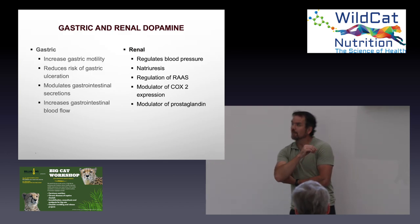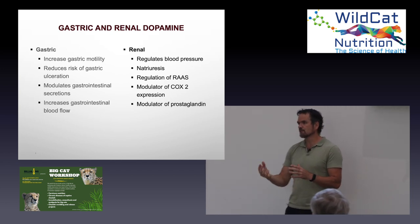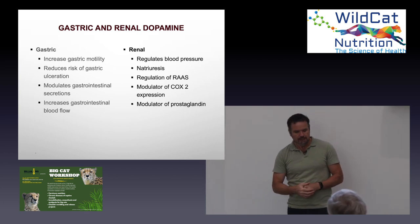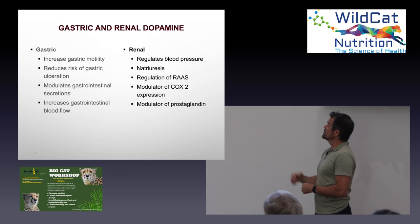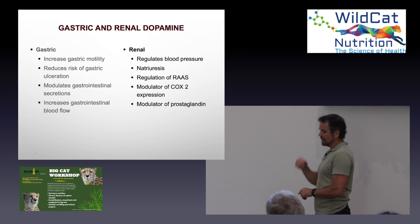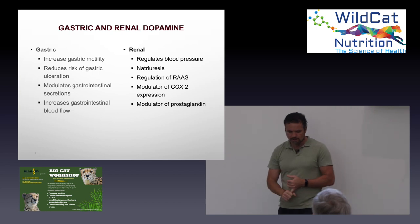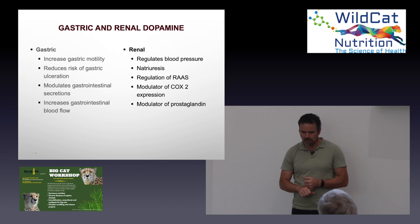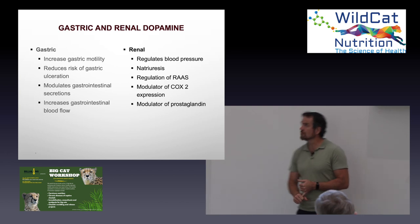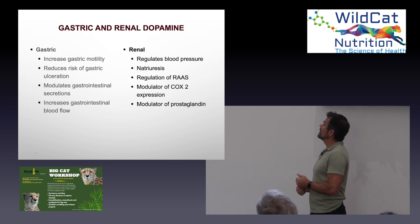We talked about gastric and renal dopamine, and the fact that some phenolic compounds suppress enzymes responsible for dopamine production. Dopamine is important to increase gastric motility, reduce gastric ulceration, and modulate gastrointestinal secretions and blood flow. What I didn't mention is the function of intrarenal dopamine. In the kidney, it regulates blood pressure, plays an important role in natriuresis — excreting excess sodium — in the regulation of the renin-angiotensin-aldosterone system, in modulation of COX-2 which is important for blood flow in the kidney, and modulation of prostaglandins.